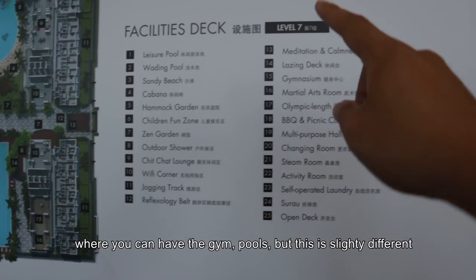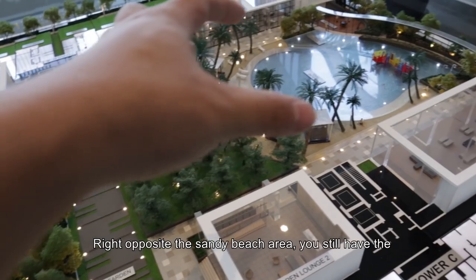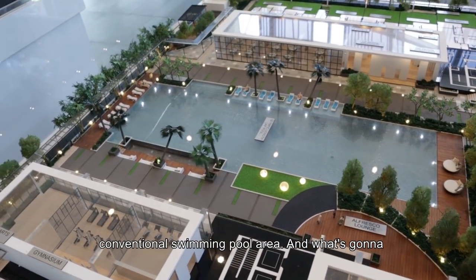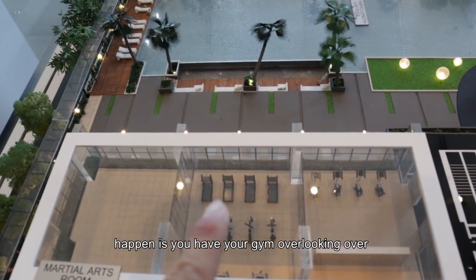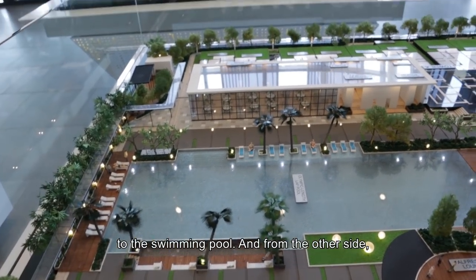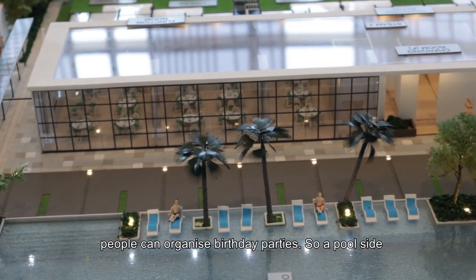The pattern is almost similar where you can have the gym and the pools. But this one is a bit different. Right opposite the Sandy Beach area, you still have the conventional swimming pool area. And what's going to happen is you have your gym actually overlooking the swimming pool. From the other side, you can see that it's the communal and functional area where people can actually organize birthday parties.